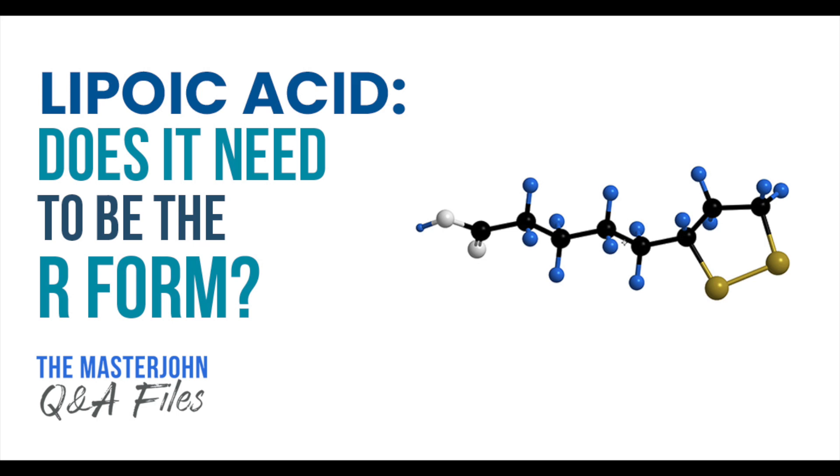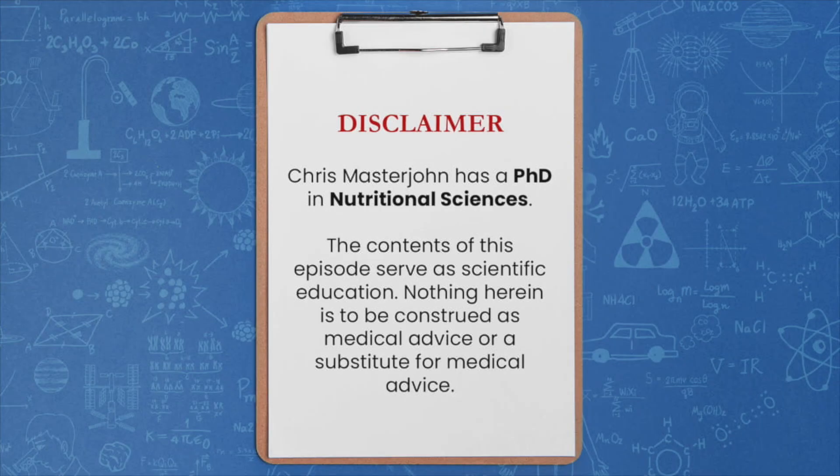Lipoic acid — does it need to be the R form? Margaret Okazumi says: are you still taking R-lipoic acid, and could you comment on R-lipoic acid versus alpha-lipoic acid to help with lowering blood sugar levels and recovering from oxidative damage?